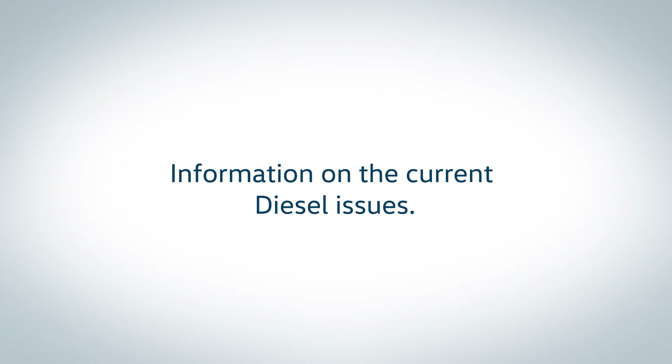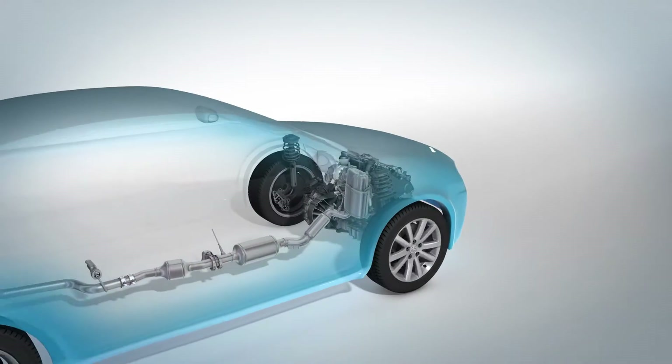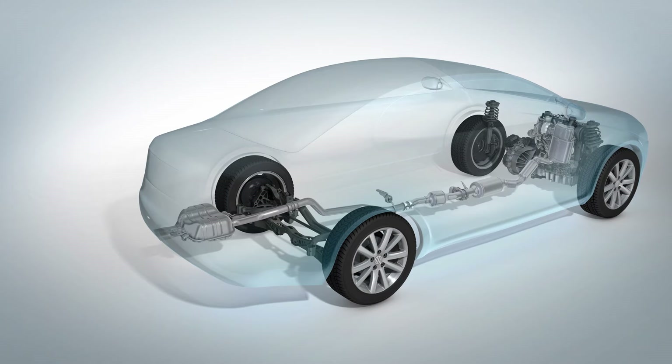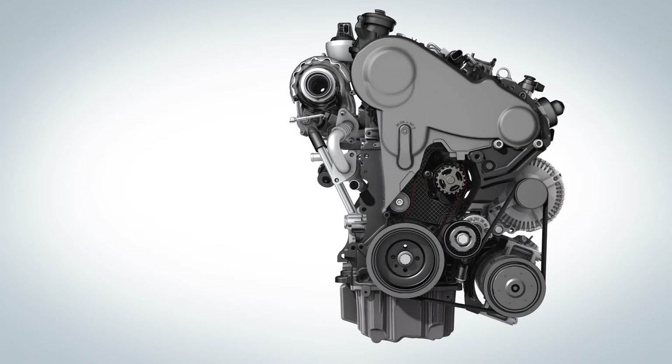This video provides technical background information on the diesel issues at Volkswagen. A vehicle with a petrol or diesel engine burns fuel, and combustion always creates pollutants — the emissions. Legal limits apply to a number of components of these emissions. We will show you how these elements are removed from a diesel engine's exhaust gas step by step.